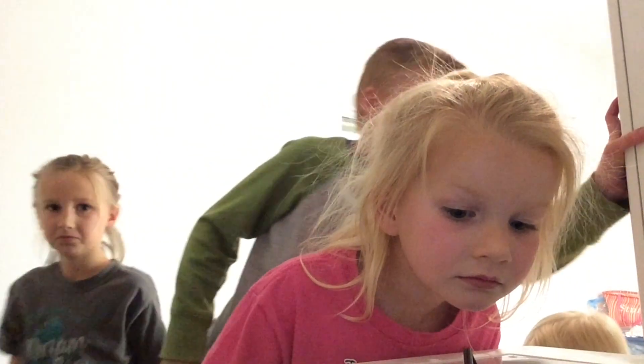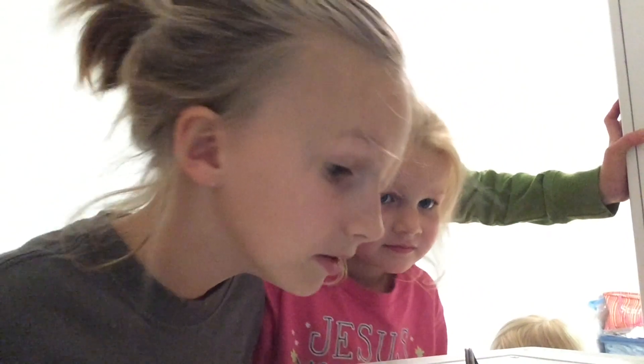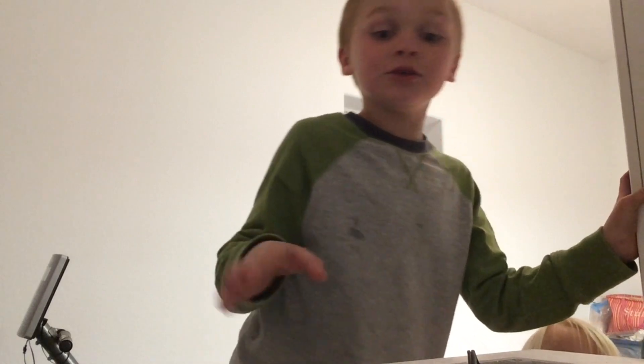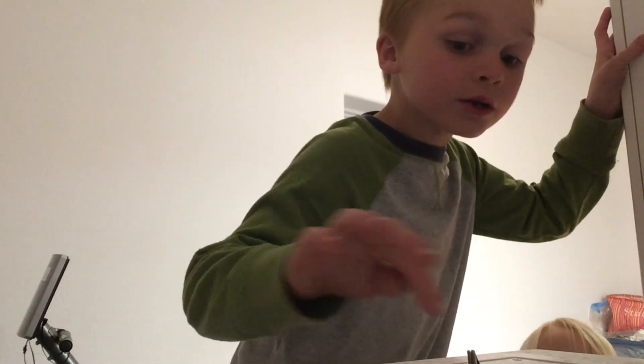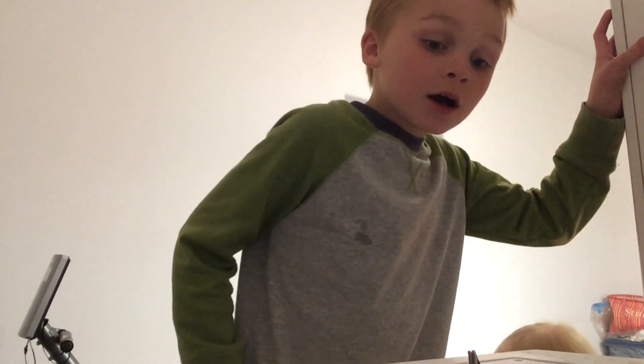Hey, do you see it coming out? I see it coming out! It's coming out! Say come on, little chick! Come on, come on! You can do it! You can do it! Guys, it's coming out! I made it!